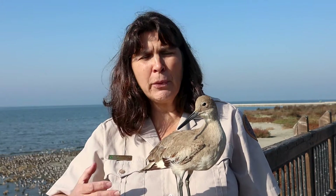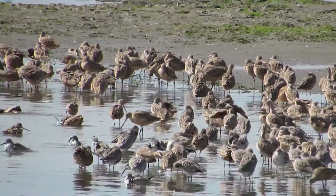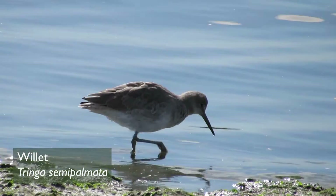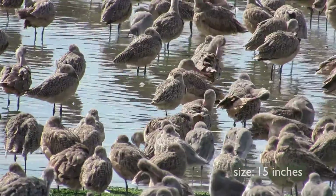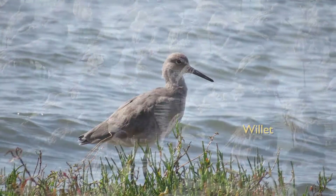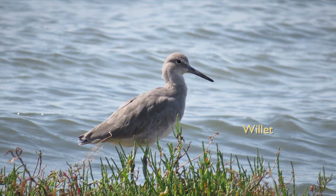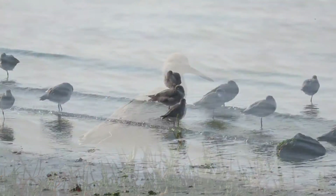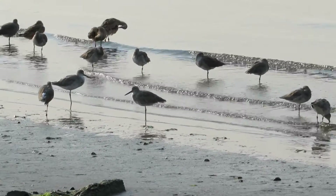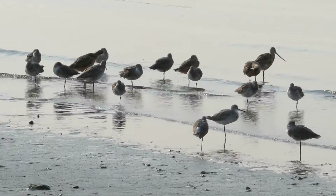Willets are another large shorebird — very gray and brown with a straight beak. They look rather plain except when they fly, when they show black and white underneath the wings. Willets are often seen alone or in mixed flocks with marbled godwits. Willets are named for their call: a loud, harsh, repeated "will, will, will it?" Most shorebirds migrate north and south along the coast, but willets are an exception — they migrate east into the interior of North America for breeding.